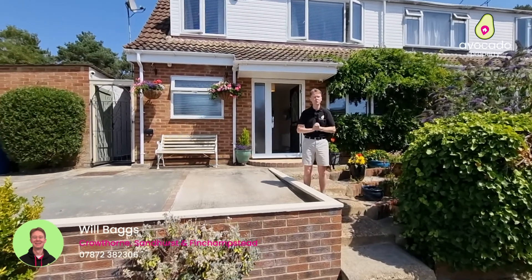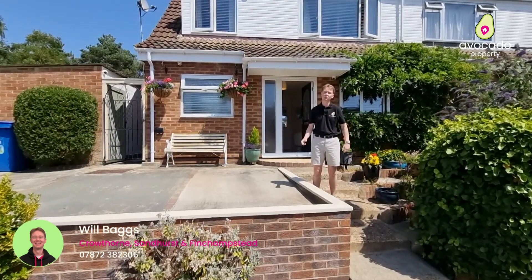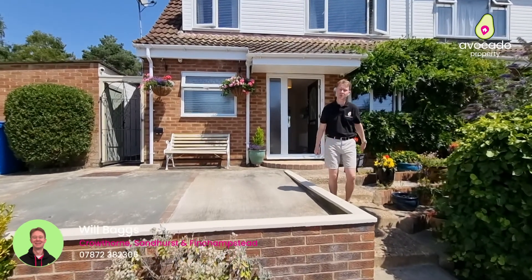The garden truly is something else on this property, but before we take you inside, let's go meet Mike to show us the local area.